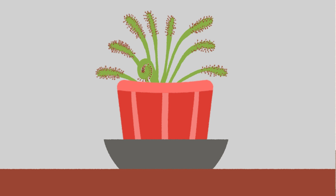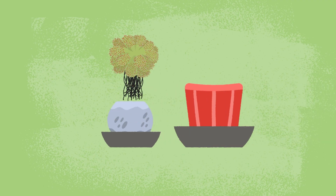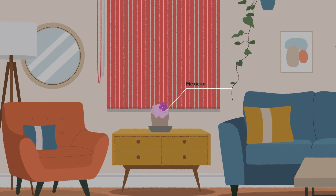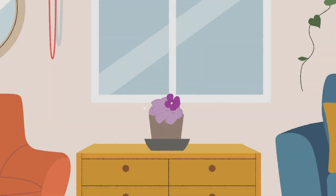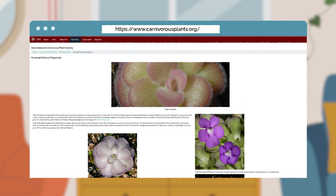Feeding them is not necessary. If your sundew outgrows its pot, you can repot them at any time of the year. Many Mexican Pinguicula are also good candidates for windowsills. They would also do best with a brightly lit window. Visit our website for a thorough growing guide, as some change their needs based on the season.